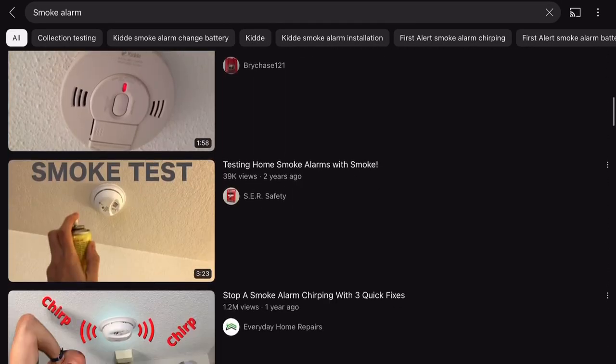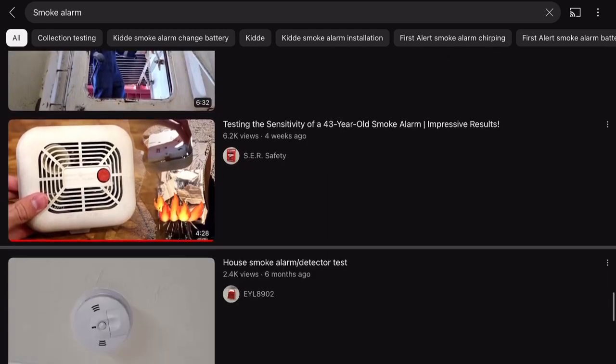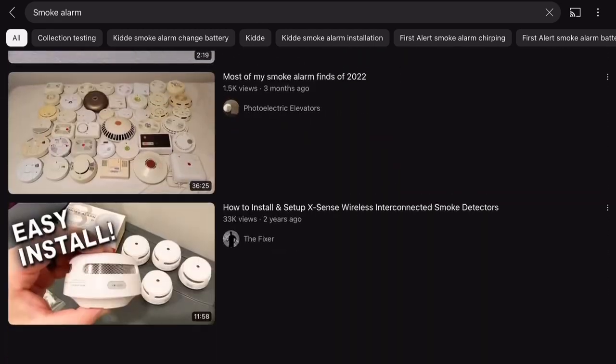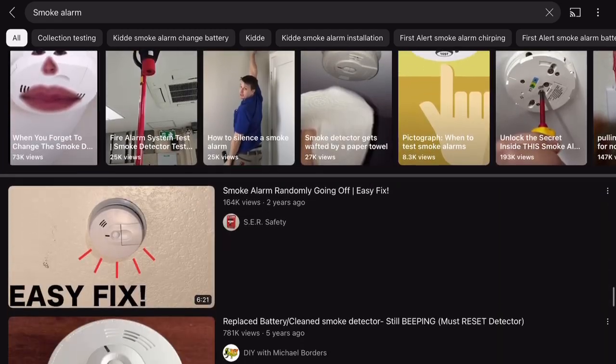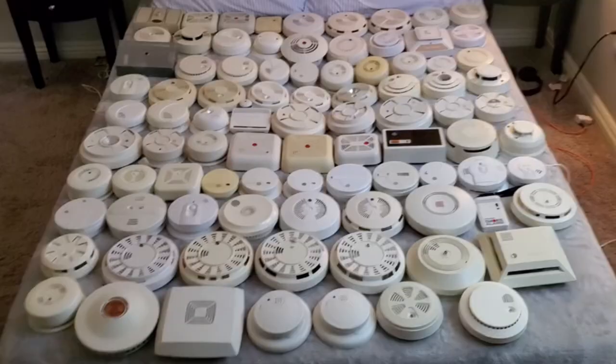So in the SmokeLime community, people ask me how rare certain things are, so I'm going to try to help answer this question in the simplest way possible. We have two sides of the community: one being vintage, one being modern.